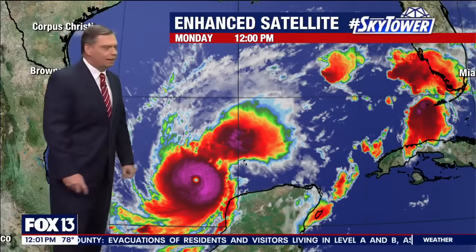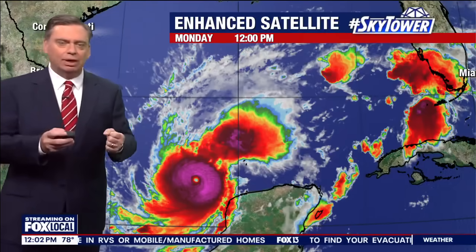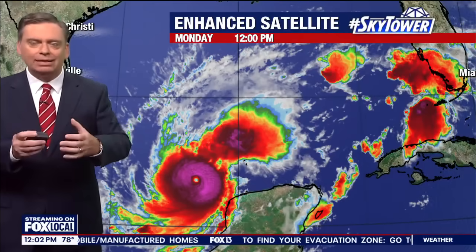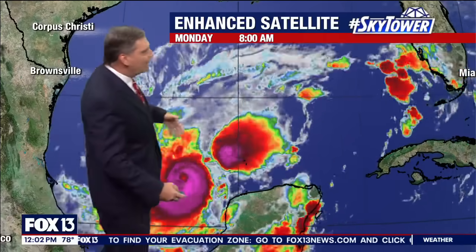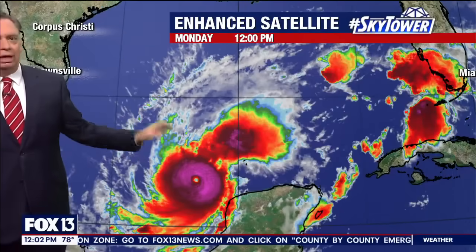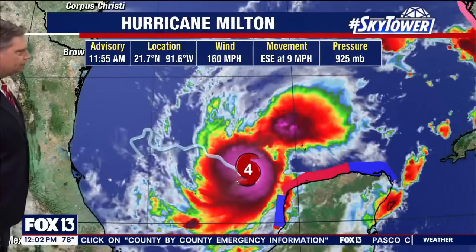This is now a Category 5 hurricane. You can see that very small eye. It's a small, compact storm right now, but small storms like this go through eye wall replacement cycles. As it goes through one of those, the storm will weaken — but as it weakens, it will also expand in size. It's quite possible we could see this go through a couple of eye wall replacement cycles, so it will be a weaker but larger storm by the time it works its way over us.